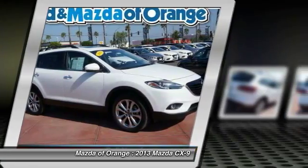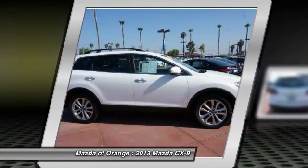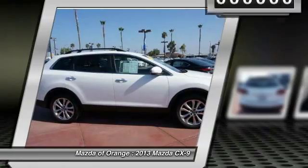Backup camera, leather seats, high-intensity headlights, rain-sensing wipers, and rear air conditioning.